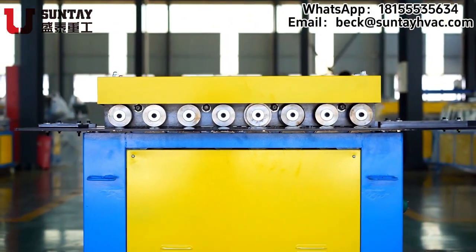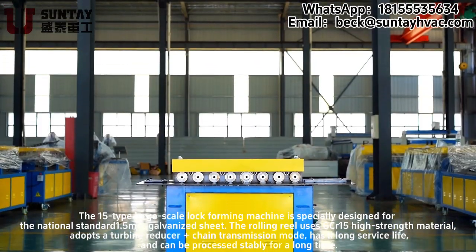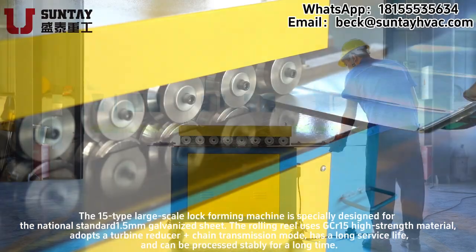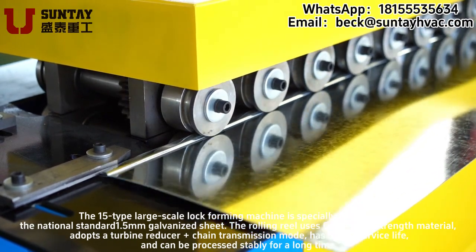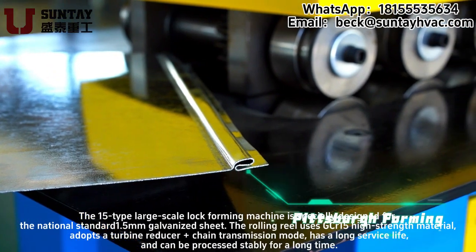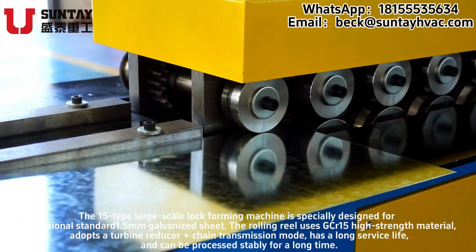The Shuu-Type large-scale lock-forming machine is specially designed for the national standard 1.5mm galvanized sheet. The rolling rail uses GCR Shuu high-strength material, adopts a turbine reducer jacking transmission mode, has a long service life, and can be processed stably for a long time.